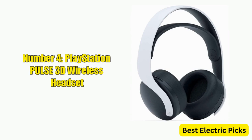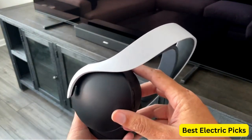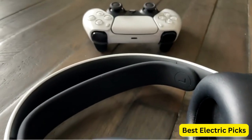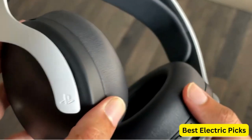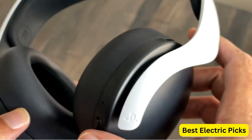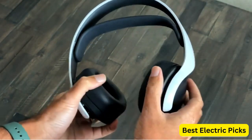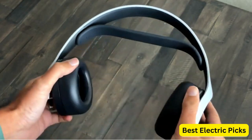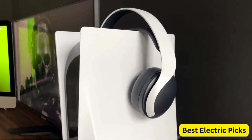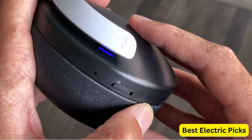Number 4: PlayStation Pulse 3D Wireless Headset. The PlayStation Pulse 3D Wireless Headset is a premium gaming headset designed specifically for the PlayStation 5 console, but it's also compatible with PlayStation 4 and PC. It features a sleek and stylish design that matches the PlayStation 5 console's aesthetic, and it delivers high-quality audio performance with its 3D audio technology, providing an immersive experience. The Pulse 3D uses advanced noise-canceling technology to filter out background noise and ensure clear and crisp voice chat.